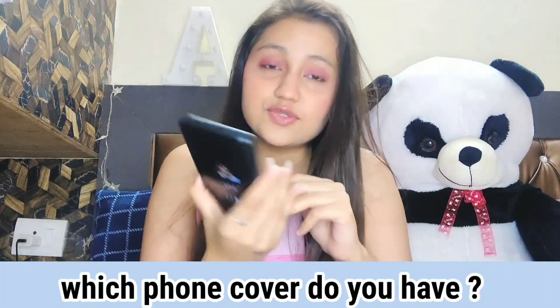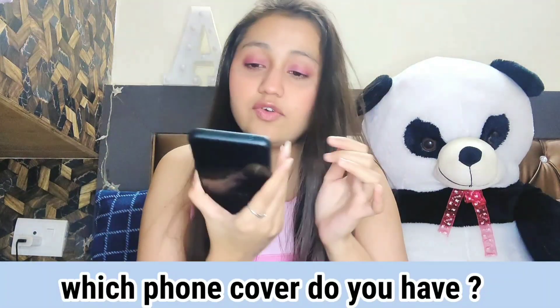Which phone cover do you have? I have this Starbucks phone cover. Other than that I have two more phone covers — a glass case in lavender color and a plain black matte cover. So yeah, these three covers I have for my phone.